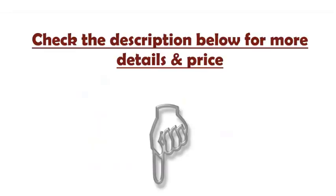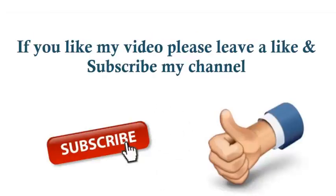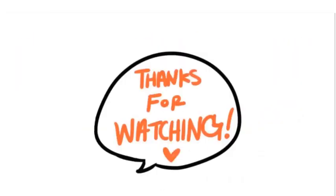Check the description below for more details and price. Like and subscribe to my channel. Thanks for watching.